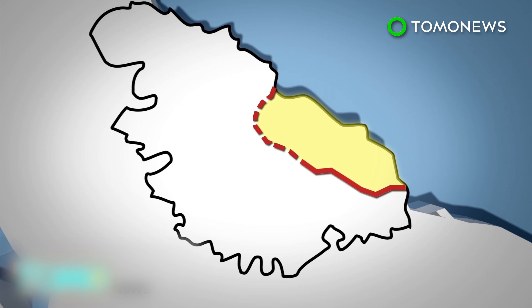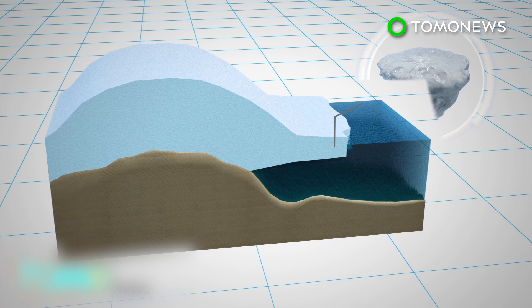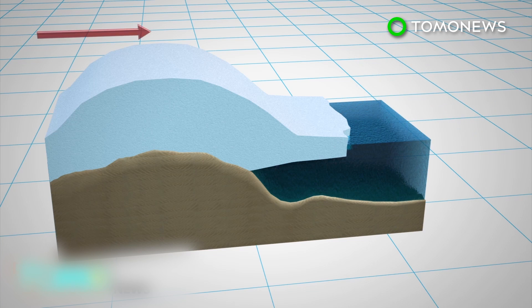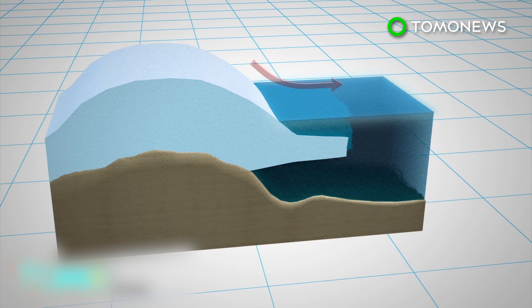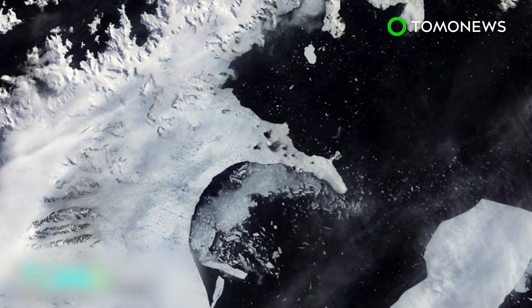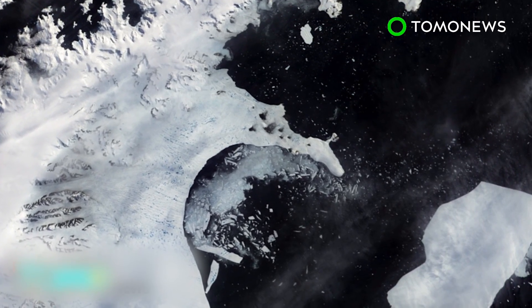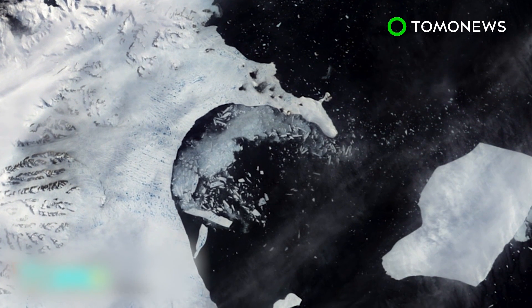The now 130-kilometer-long rift may soon cause about 10 percent of the ice shelf to break off. The partial loss of Larsen Sea will not itself raise sea levels, but ice being held back by the shelf may flow faster into the sea and contribute to its global rise. Scientists likewise fear that the loss of a huge chunk of ice will render the Larsen Sea Ice Shelf unstable and cause it to disintegrate, like Larsen's A and B before it.